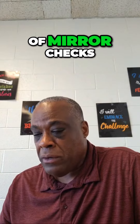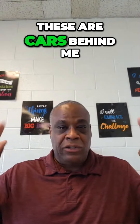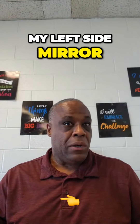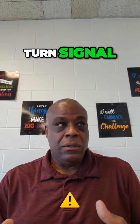Demonstrates proper use of mirror checks before stopping and changing lanes. So let's pretend I'm driving — these are cars behind me. I have my center mirror, it's suggested, so when I'm driving I can just look up. I have my left side mirror, suggested, so I can just quickly look. My right side mirror. If I'm making a lane change to the left, it's mirror, turn signal, blind spot.